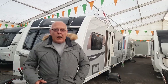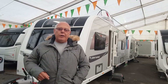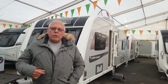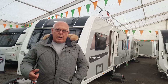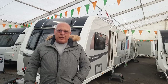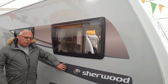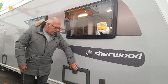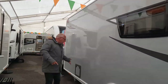Today we're looking at the Elddis Sherwood, which is the dealer special of the Avanti 585. This is a brand new dealer special for 2022. We're going to start on the offside, look at what extras we get, and then take a look inside. What's fantastic about this caravan is that they've gone this year for a silver-gray side, still sticking with the gray and gold graphics, but moved away from white boxes to a nice gray cover — absolutely fantastic.